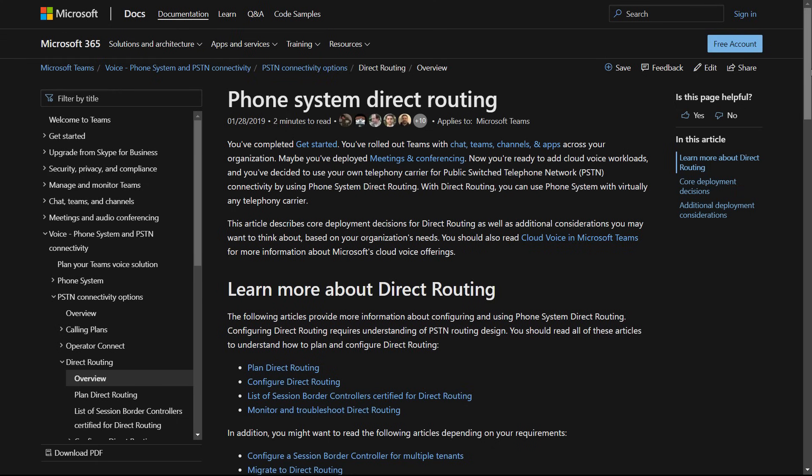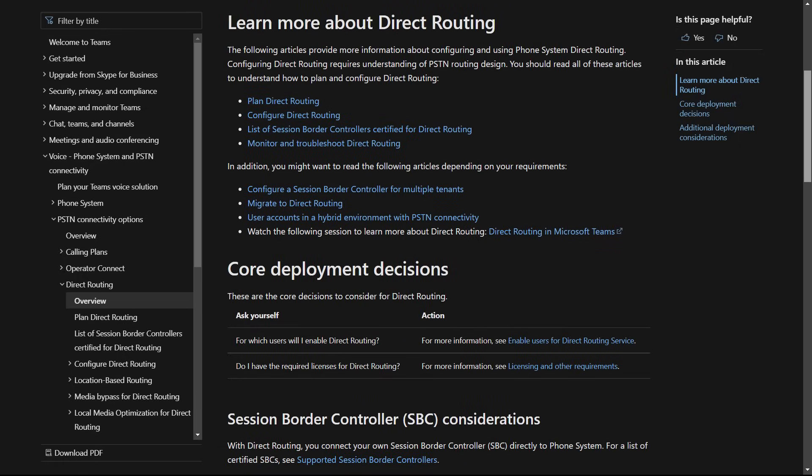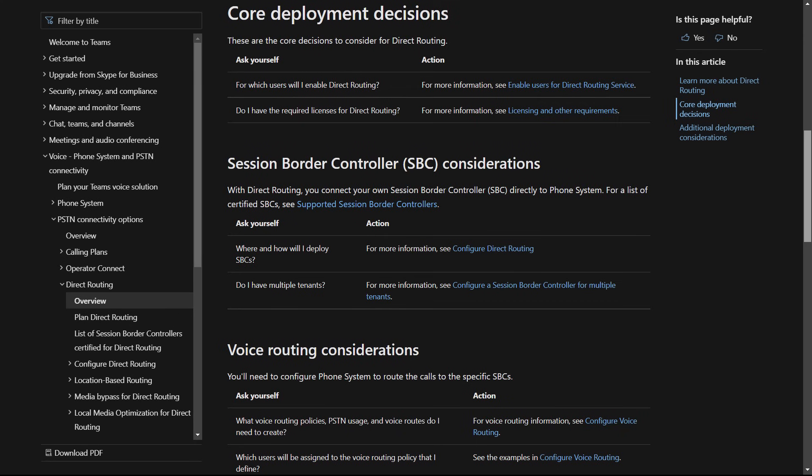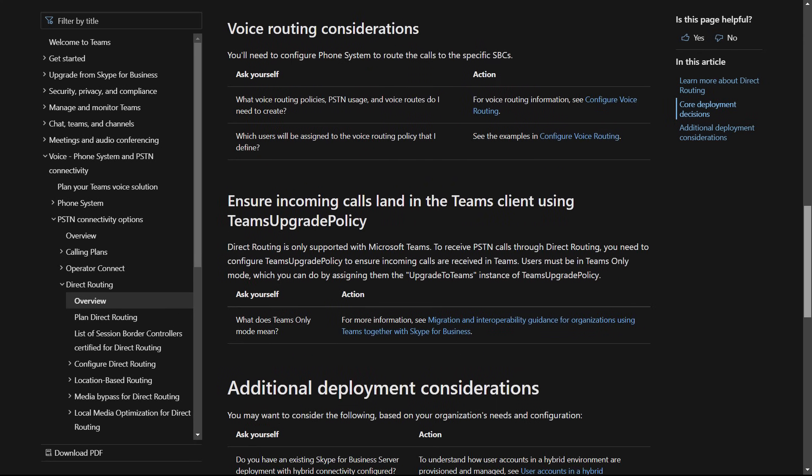Direct routing is also another option for PSTN calling — it's been around for a few years and is a great option if you need interoperability with legacy phone systems while getting the great integration that comes with Microsoft Teams. Direct routing is currently running in over 180 geographies worldwide. Within a single organization, you can actually use a combination of any of these approaches — Operator Connect, Microsoft Calling Plans, or direct routing — so we've got you covered, no matter your organization size or what regions you operate in.